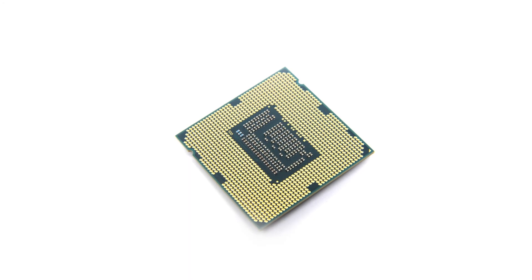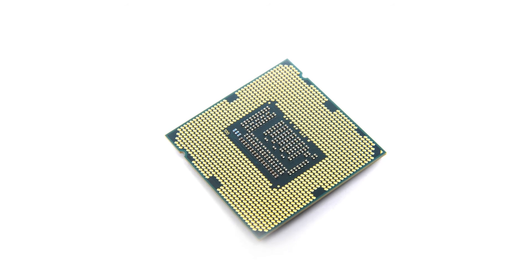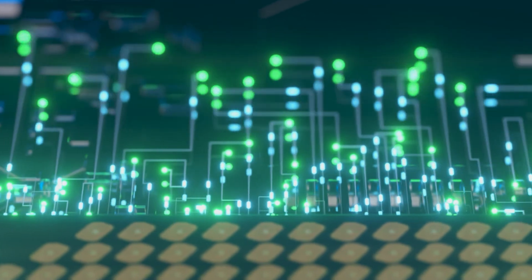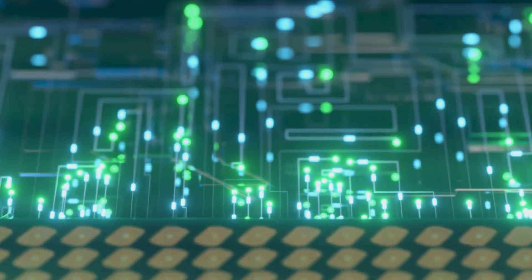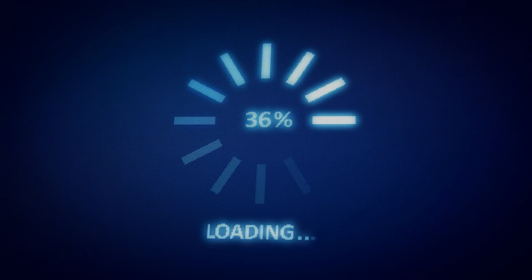Sharing the same 3.4GHz base clock speed as the i7-3770, it only drops 1GHz from the top two picks' 3.9GHz maximum boosted rate. These epic clock speeds are another reason why this chip doesn't lag behind its more expensive CPU cousins. What this chip is lacking is its ability to deal with threaded workloads, so if you often challenge your CPU with simultaneous applications and demanding programs, it's probably not the chip for you.